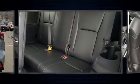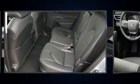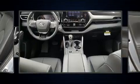Passengers in the third row enjoy seat-back reclining functionality, providing an extra level of comfort and convenience. Audio features include an AM-FM radio and six speakers providing excellent sound throughout the cabin.